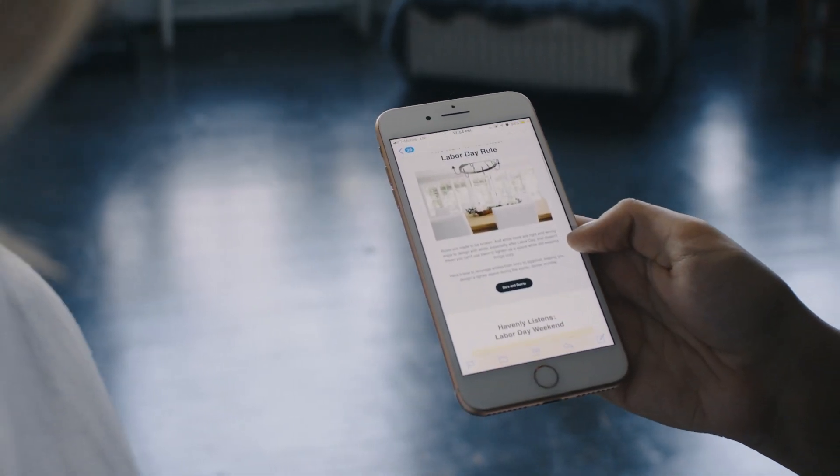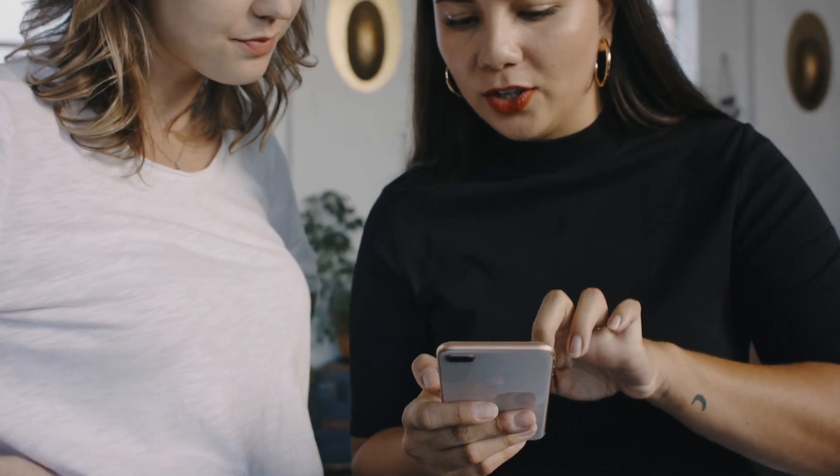Since we've started sending the Hideaway newsletter, we've seen a really awesome decrease in the unsubscribe rate. We've seen the click-through rate increase, and we've also seen the open rate stay really stable.